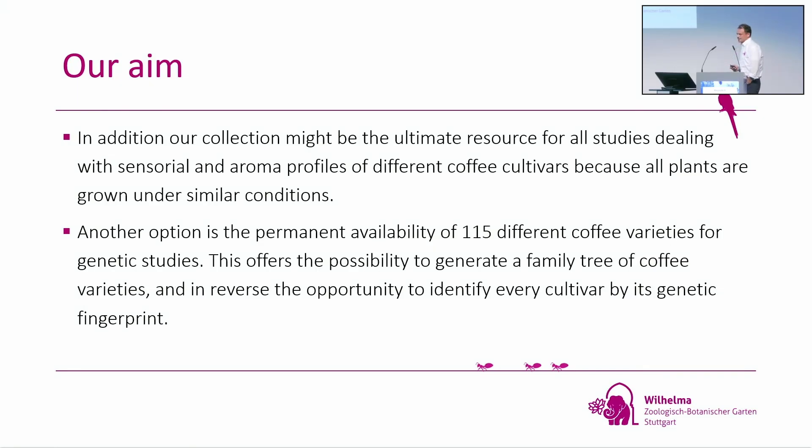In addition — and I'm also a scientist — our collection might be the ultimate resource for all studies dealing with sensorial or aroma profiles of different coffee cultivars, because all our plants are grown under similar conditions. Another option is the permanent availability of 115 different coffee varieties for genetic studies — for example, to generate a family tree or to find a fingerprint to identify varieties wherever they are.